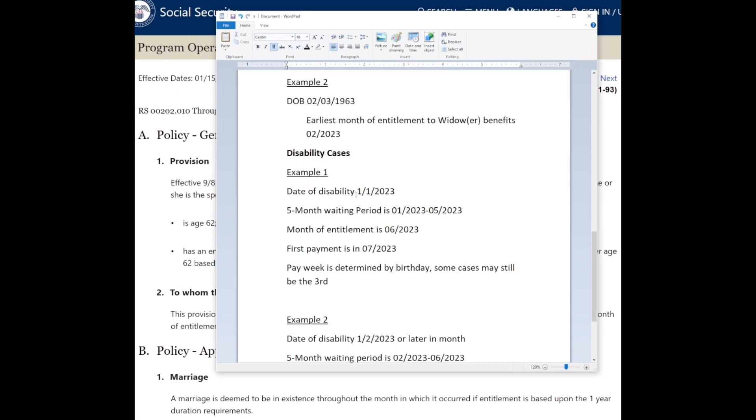For disability cases, the throughout-the-month rule applies to your five-month waiting period. For anybody approved for disability, there's a five-month waiting period: for the first five full calendar months you're found to be disabled, no disability benefits can be paid. This applies even in terminally ill cases — it's just how the law is written.